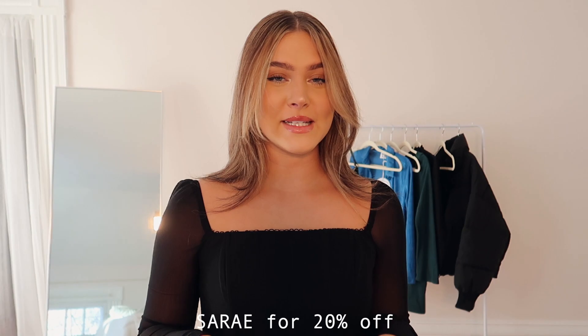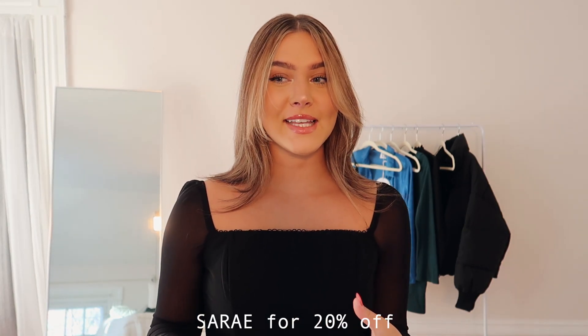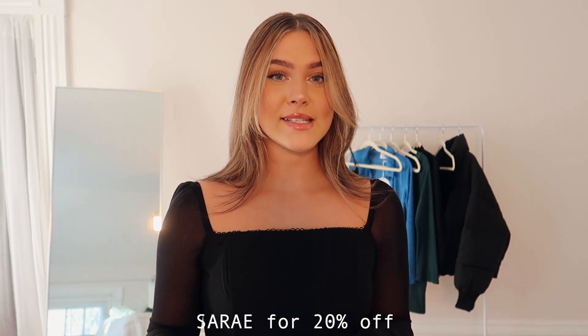That's everything I picked out! Thank you so much to Princess Polly for sponsoring this video — you guys don't even know how excited I was to work with them. Thank you guys so much for watching. I hope you enjoyed it. Make sure to use my discount code 'sarahe' for 20% off the site. Everything is linked down below — just go click, super easy. I'll see you in my next one — bye!